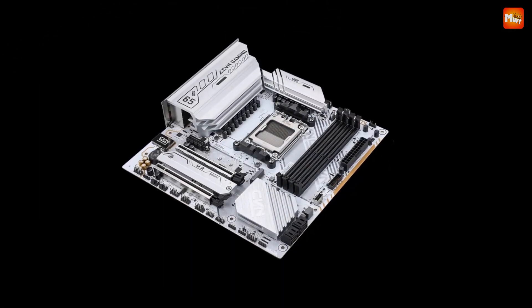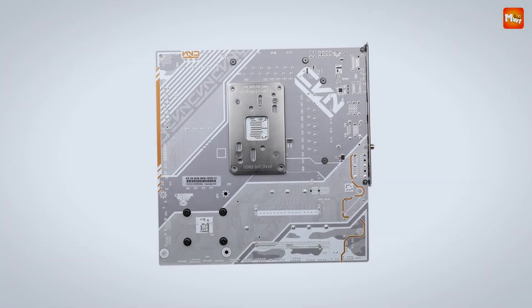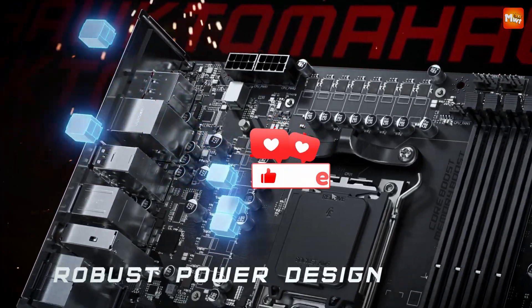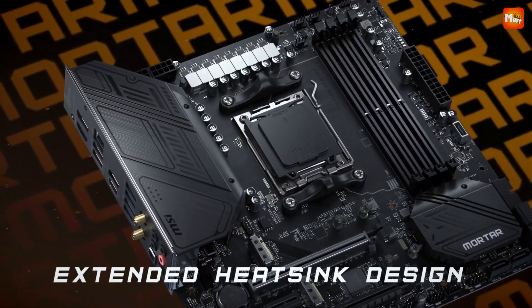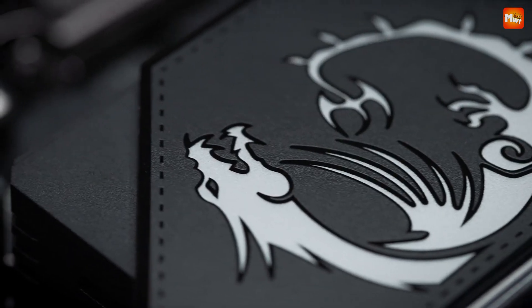Pros: good performance, decent features, good cooling, and attractive design. Cons: BIOS. Don't forget to like, subscribe, and hit that notification bell for more tech reviews and updates. Thanks for watching, and we'll see you in the next video!